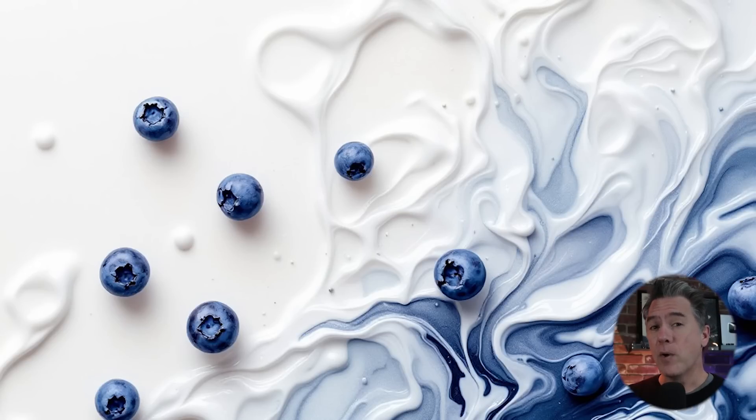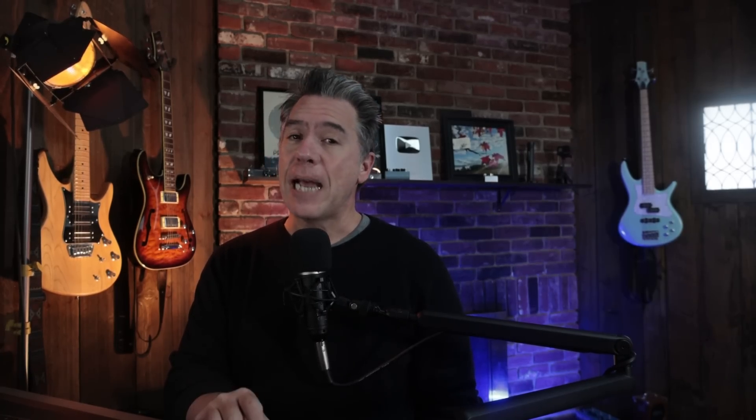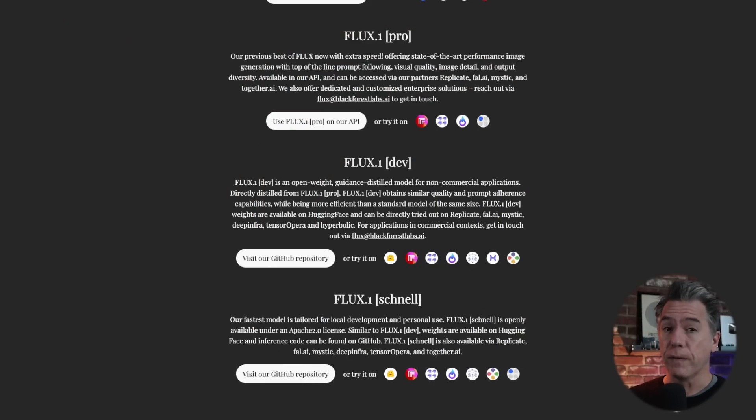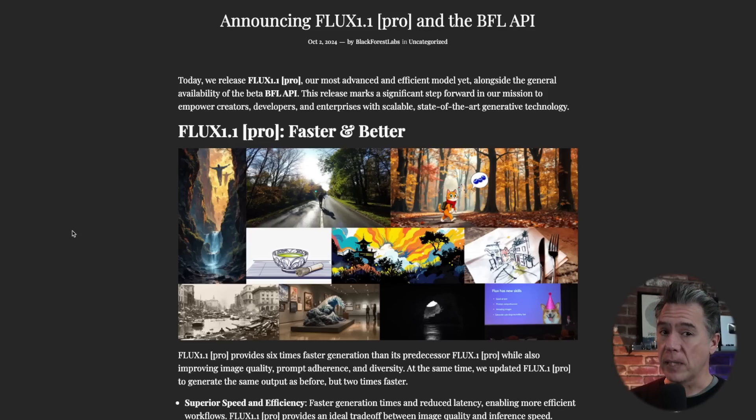Over the last week or so, there have been some whispers about Project Blueberry, which is obviously a little poke at OpenAI's Project Strawberry. Well, we now know that more than just being a superfood, Project Blueberry is actually Black Forest Labs' Flux Pro 1.1. So as we know, there are three versions of Flux: Flux Schnell, which is German for fast, Flux Dev, and Flux Pro. We now have taken another step forward with the release of the 1.1 model, which is their most advanced and efficient model yet.